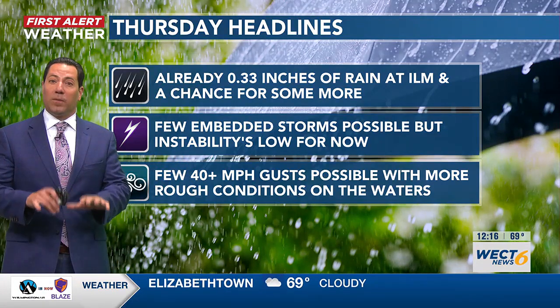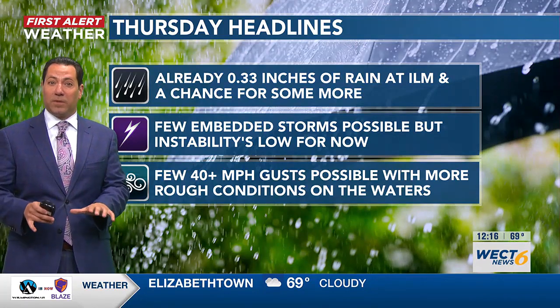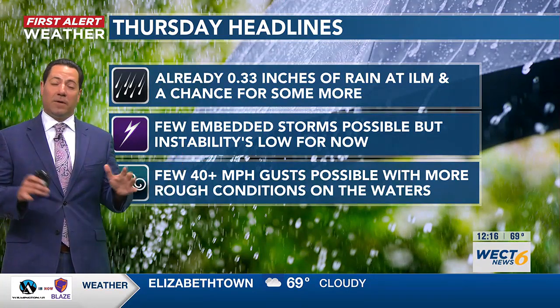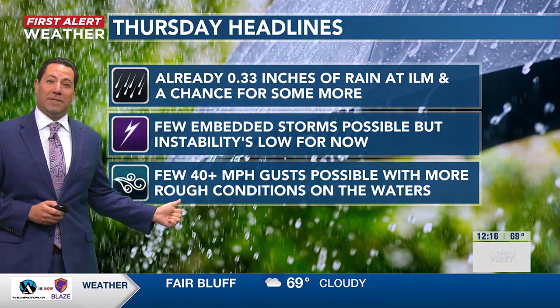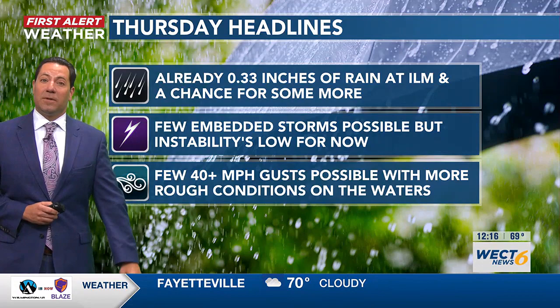The good part is this morning's rain is keeping our lower atmosphere a little more stable. Instability is low for now, and the more we can keep it that way, the better. Even independent of any storms, though, it's going to continue to be gusty and it's going to continue to be rough on the waters.